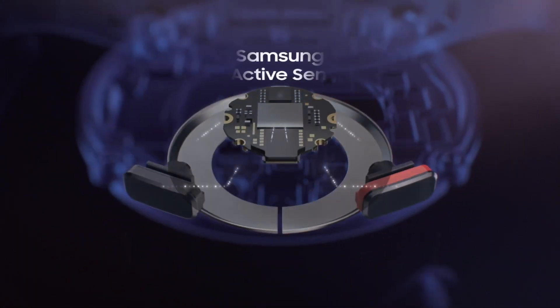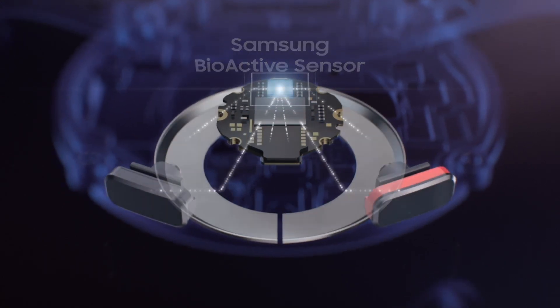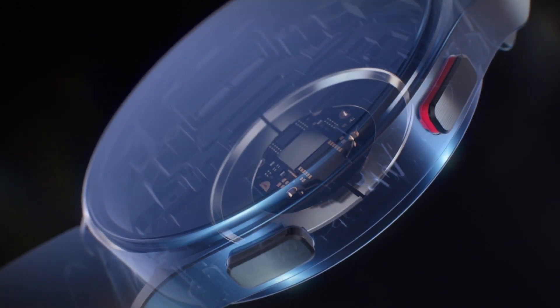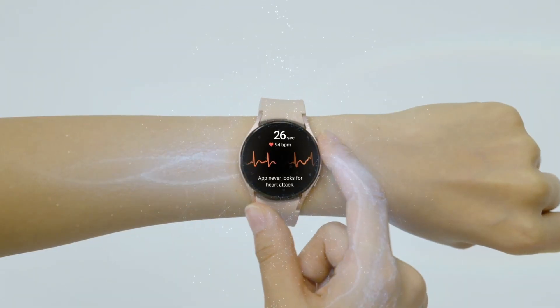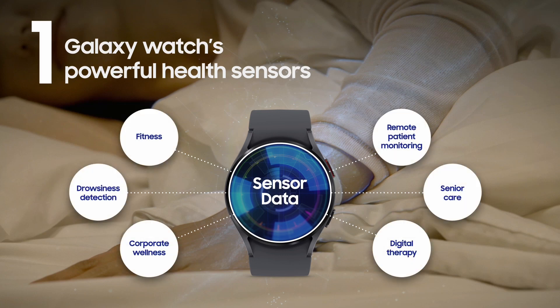Available sensors may vary by country or region. As a 3-in-1 sensor, the Samsung BioActive Sensor simultaneously measures and syncs multiple biosignals to provide accurate data. This data can help users better understand themselves and create lasting habits to meet short and long-term goals. We anticipate sensor data provided by Galaxy Watch 5 to be utilized by our partners in various fields, such as fitness, remote patient monitoring, senior care, digital therapy, corporate wellness, and drowsiness detection while driving.